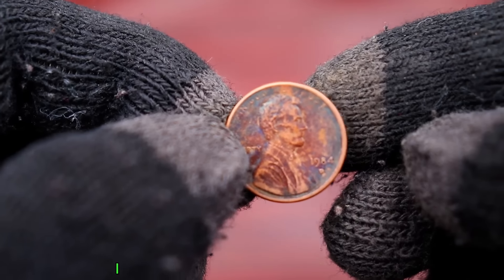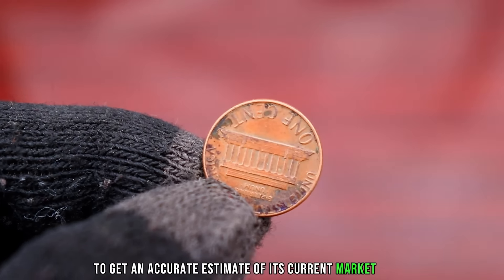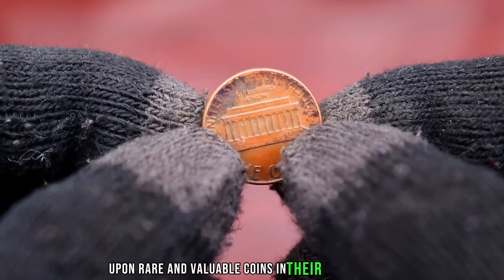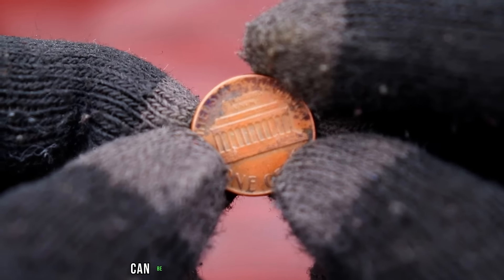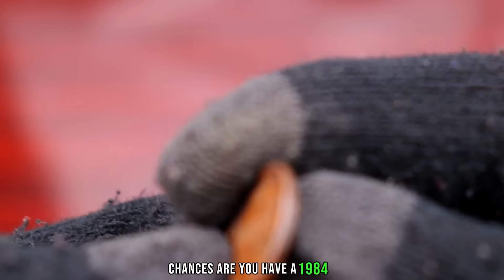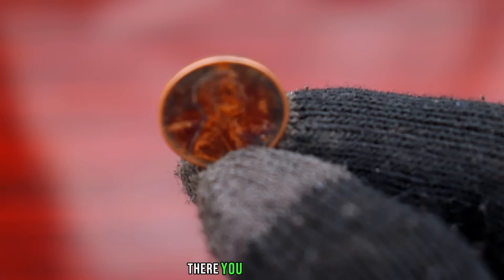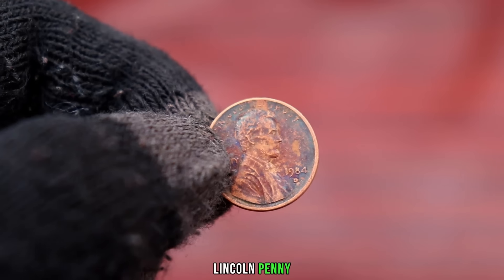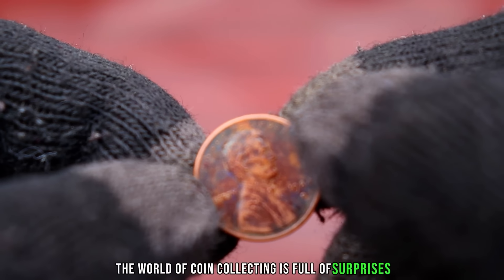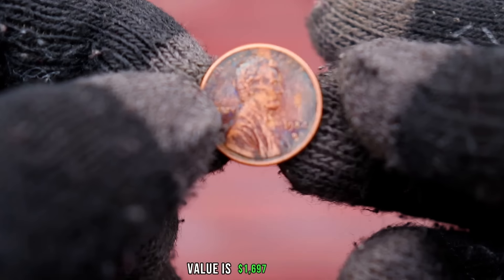The value of the 1984 D Lincoln penny can vary depending on its condition and any unique features it may possess. Check reputable coin catalogs, online auctions, and consult with coin experts to get an accurate estimate of its current market value. There are incredible stories out there about people stumbling upon rare and valuable coins in their spare change — it just goes to show that hidden treasures can be found in the most unexpected places. The 1984 D Lincoln penny: a small piece of history that could potentially be worth big money. Finally, this coin's value is $1,697.